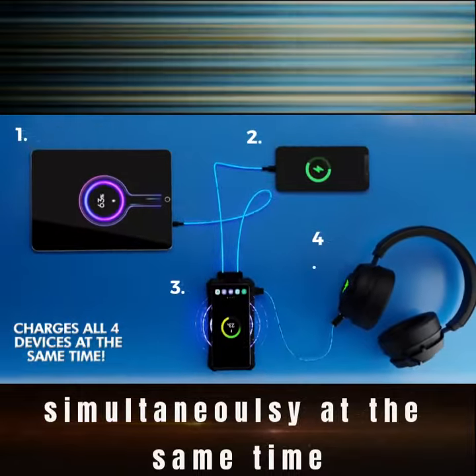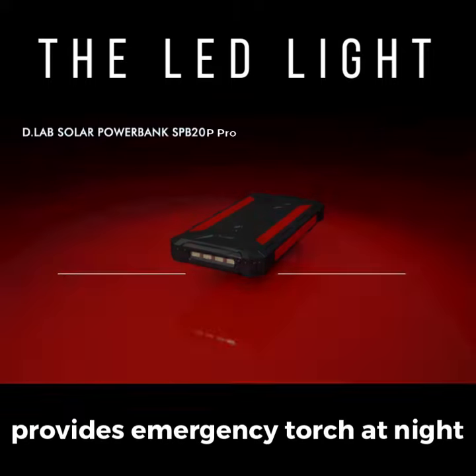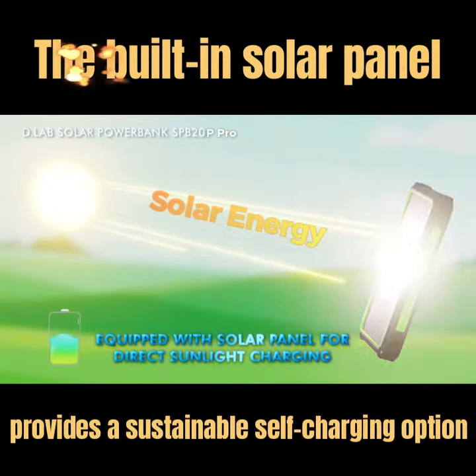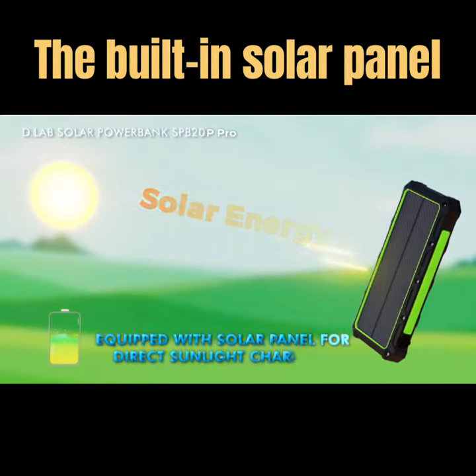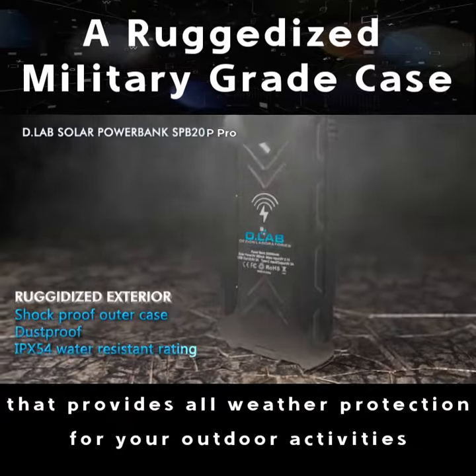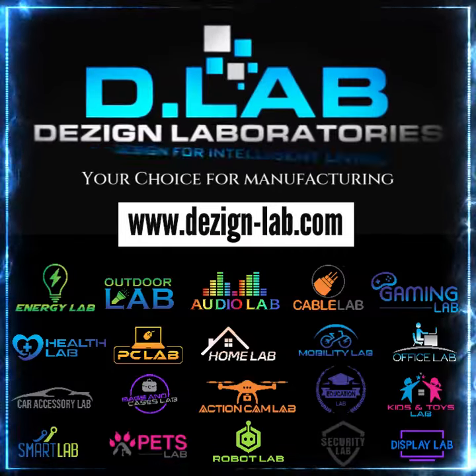The LED light provides an emergency torch at night. The built-in solar panel provides a sustainable self-charging option, and topping it off, a ruggedized military-grade case that provides all-weather protection for your outdoor activities. D-Lab Design Laboratories.